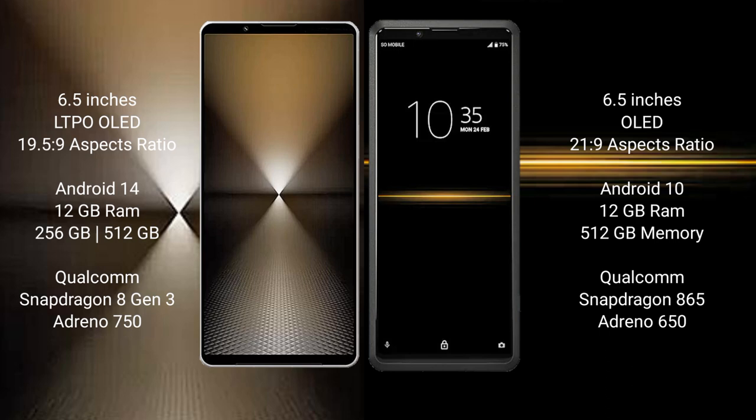The Sony Xperia 1 Mark 6 runs on the Android 14 operating system, while the Sony Xperia Pro runs on the Android 10 operating system.